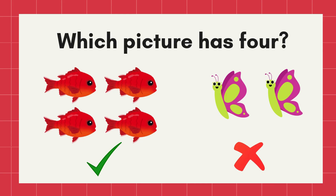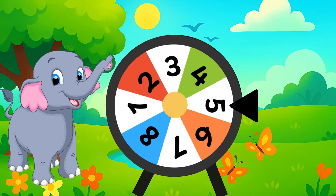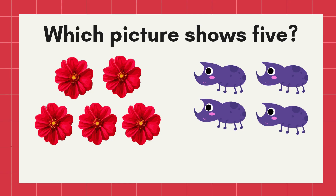Let's spin! Stop! Stop! What number is this? Yes! Number five! Now, which picture shows five? Correct! The five flowers!